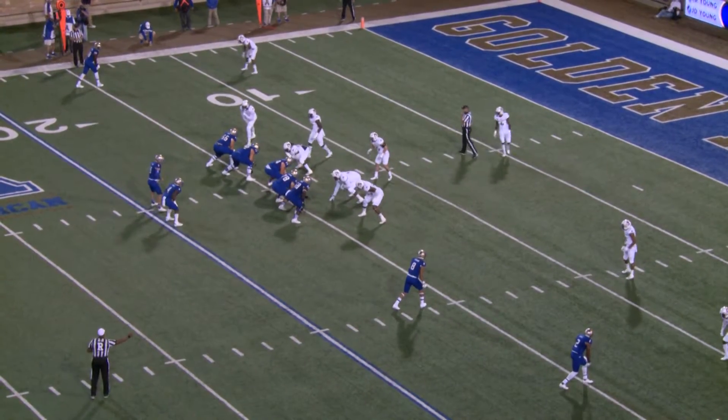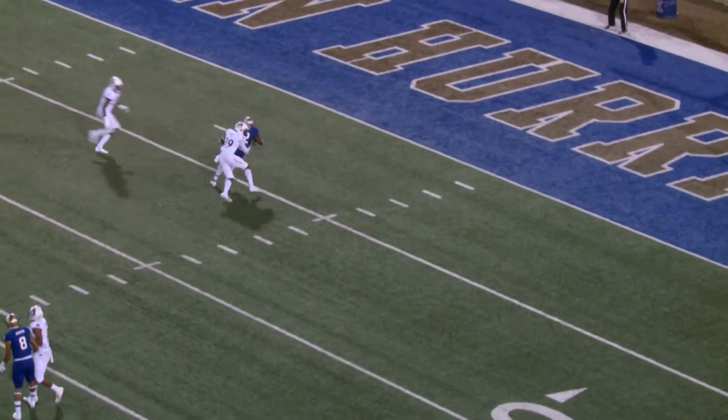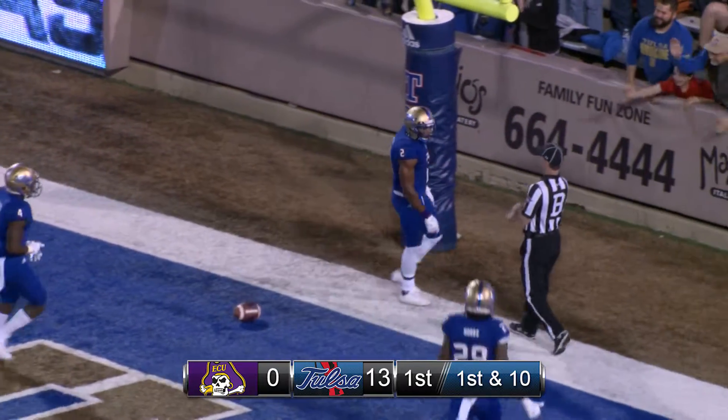He's still got single coverage. When you go trips to this side, he's all alone. And a quick fake on a handoff, throw on a slant, caught by Lucas, breaks a tackle at the three, and he gets into the end zone. Touchdown, Tulsa!